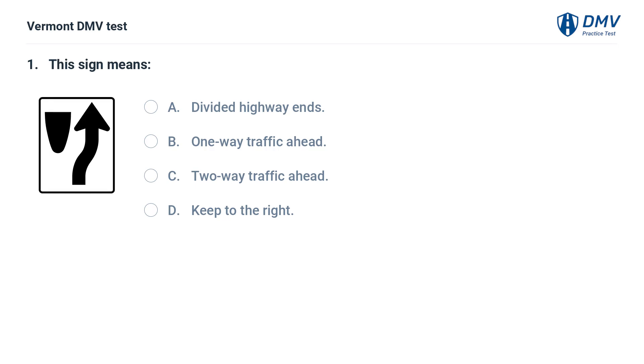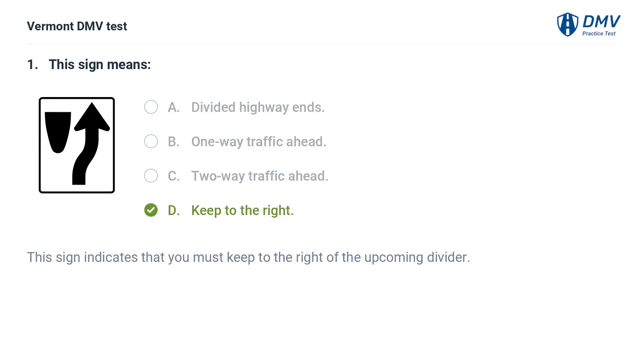This sign means: A. Divided highway ends. B. One-way traffic ahead. C. Two-way traffic ahead. D. Keep to the right. The correct answer is D: Keep to the right. This sign indicates that you must keep to the right of the upcoming divider.